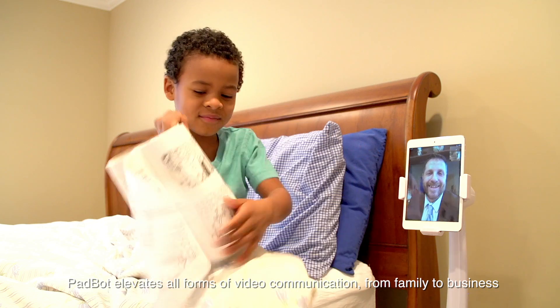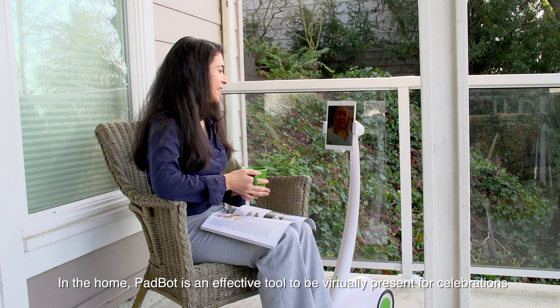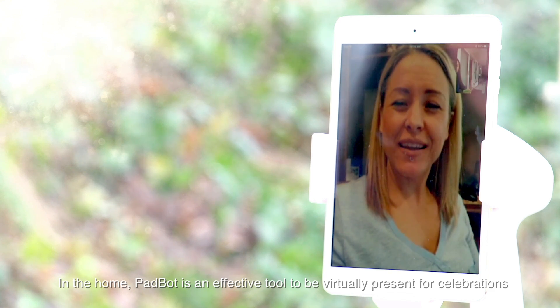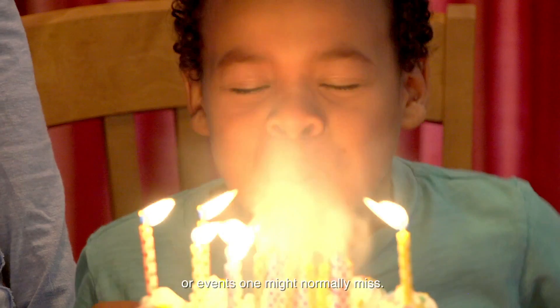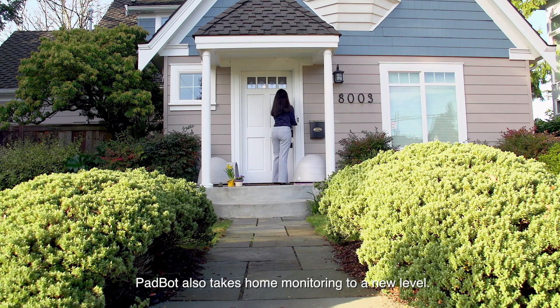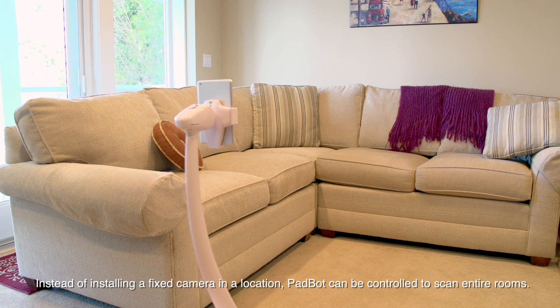PadBot elevates all forms of video communication, from family to business. In the home, PadBot is an effective tool to be virtually present for celebrations or events one might normally miss. PadBot also takes home monitoring to a new level. Instead of installing a fixed camera in a location, PadBot can be controlled to scan entire rooms.